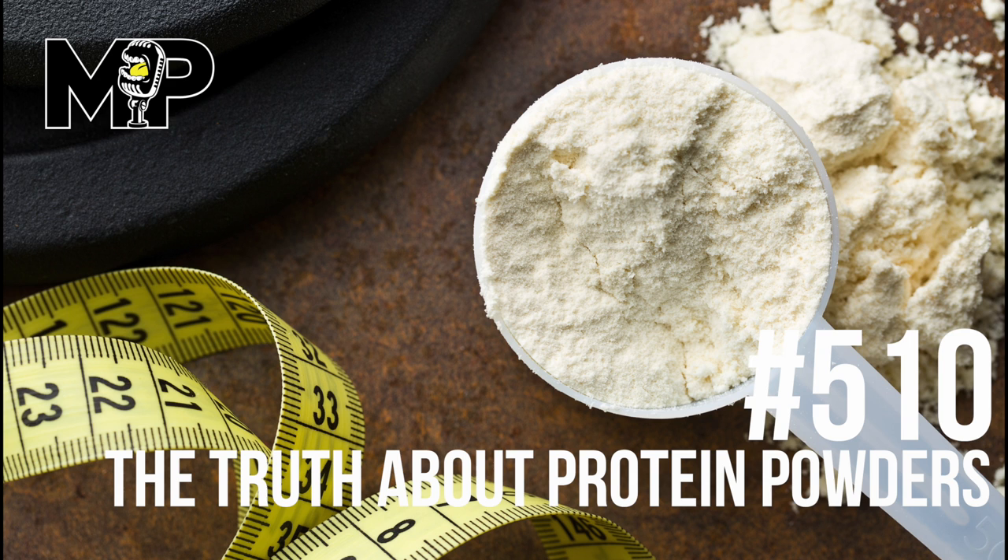Protein powders are about the most processed food you can get. Think about the process of taking red meat, extracting the protein, separating out the fat, drying it into a powder you can mix with water, then flavoring it so it tastes like cookies and cream instead of steak. The amount of engineering that goes into that is extraordinary — we're talking about the highest level of food engineering to create an extremely processed product. Protein powders are very, very, very processed.